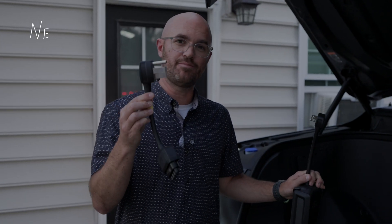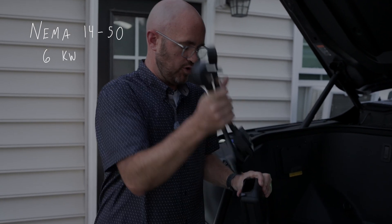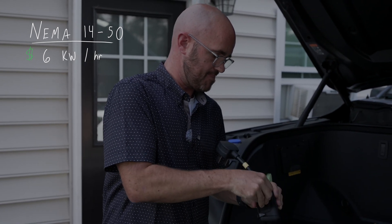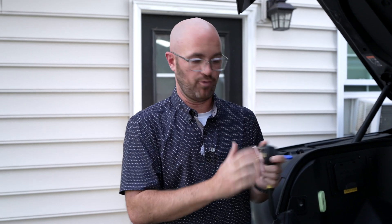Ford does include a NEMA 14-50 adapter that basically goes directly into this mobile charger, so you can take the standard home outlet plug off, plug this adapter right in, and connect it to your standard NEMA 14-50 outlet. This is actually a way that a lot of people get Level 2 style charging much cheaper in their home — instead of getting a Ford Charge Station Pro or a Tesla wall charger, an electrician will basically just put a NEMA 14-50 outlet in your house or garage for very cheap, and you'll get significantly faster charges.